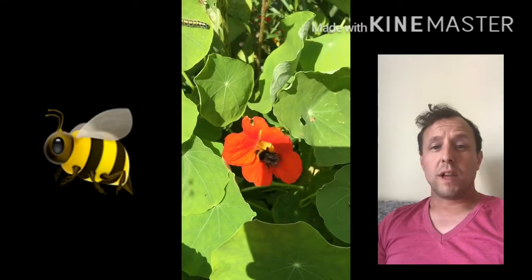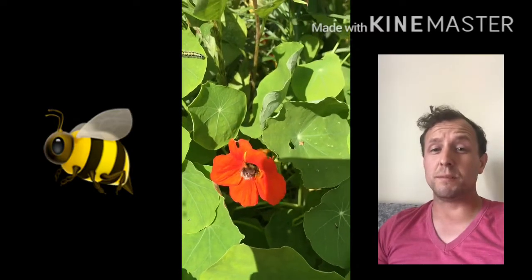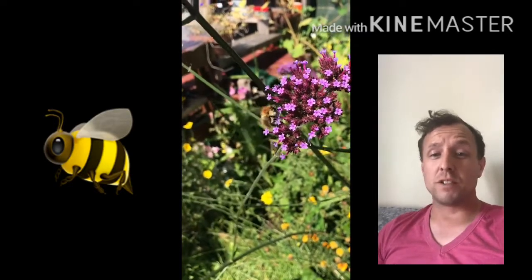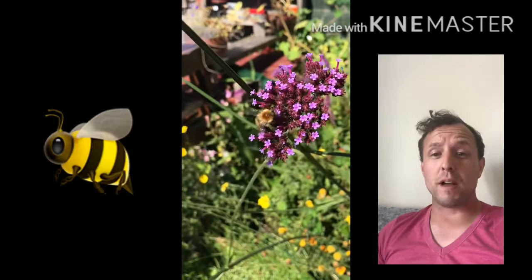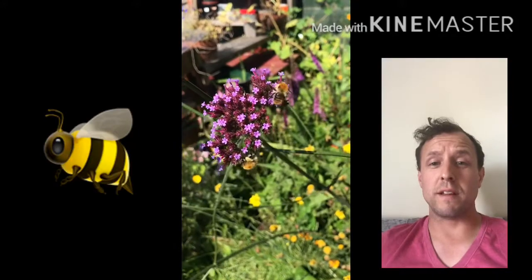The first species we've come across are bees. We found two species of bee in this short space of time, but there are over 270 species of bee in the country, and they play a vital role in our ecosystem by pollinating all the plants. If you wanted to attract more bees to gardens, it's relatively simple — you can buy lots of pollinating, long-lasting flowers, which we did here.